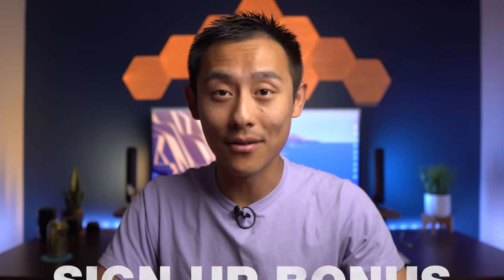Sign-up bonus: the American Express Everyday card will earn a sign-up bonus of $200 after spending $2,000 in the first six months. This isn't the highest sign-up bonus ever and it's a kind of a high spend, but I do like the fact that it gives you at least six months to earn it. I'd rate this three out of five JFTs.